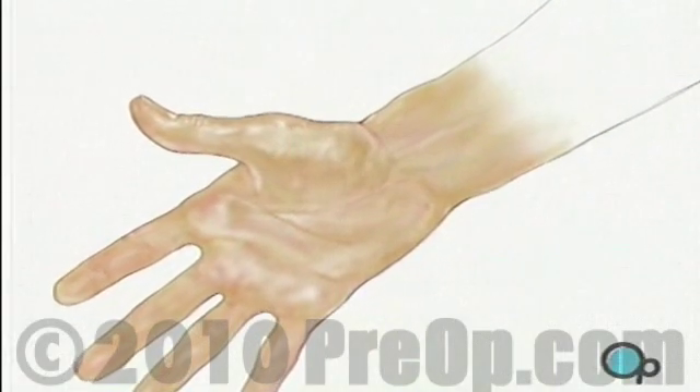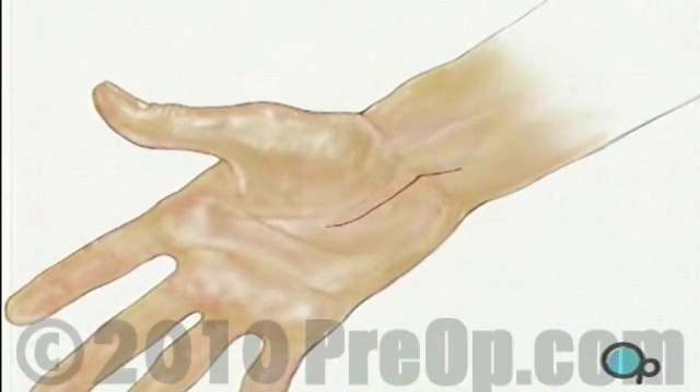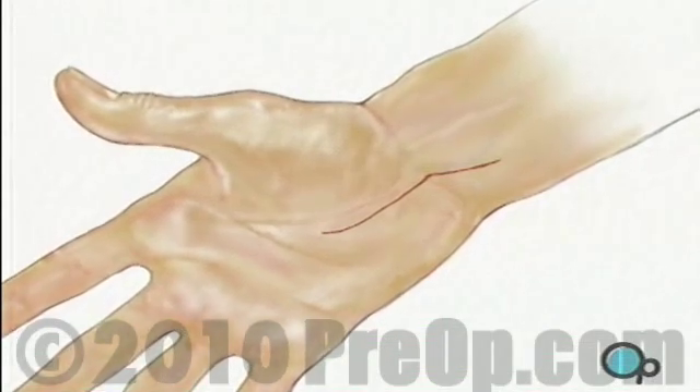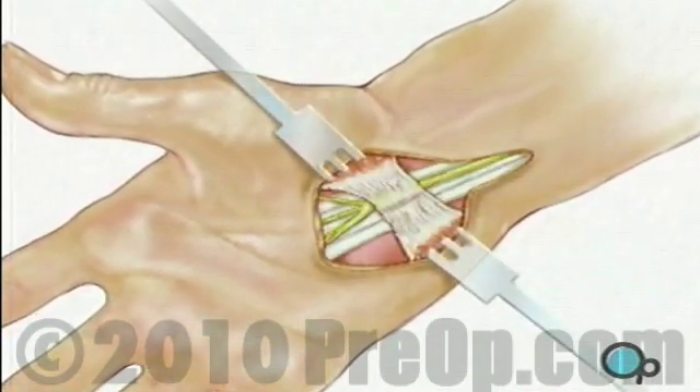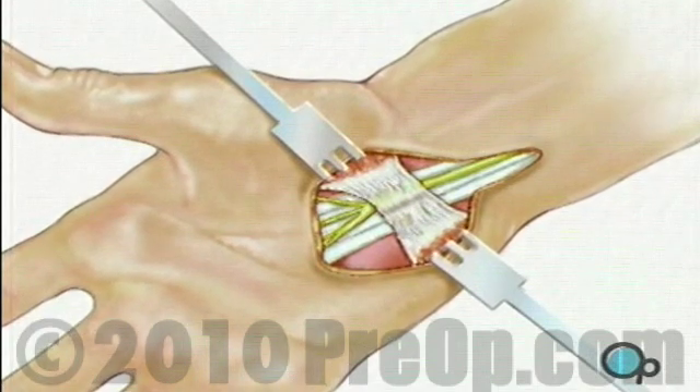When the operative field is completely numb, the surgeon will make an incision. Skin and other tissue will be carefully drawn aside to expose the carpal ligament.